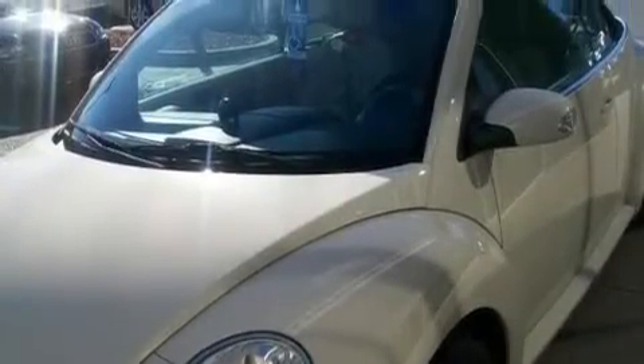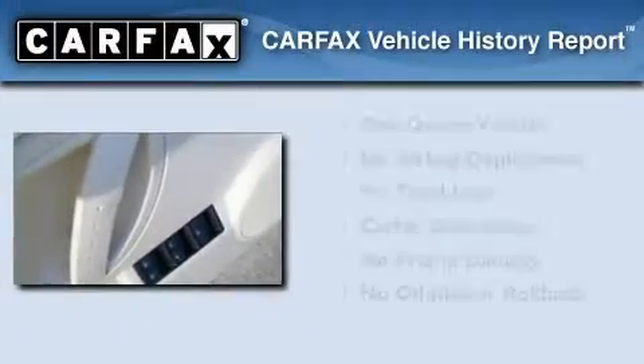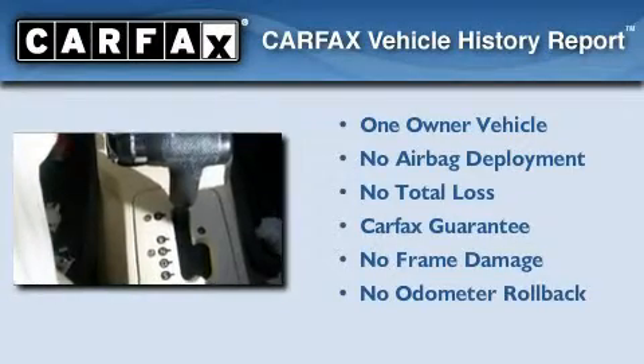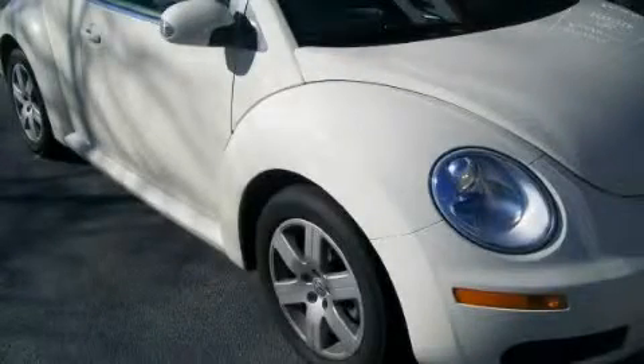With an EPA estimated rating of 30 miles per gallon on the highway, fuel efficiency is still high on the list of priorities. This Volkswagen has had only one owner and it qualifies for the Carfax buyback guarantee. We invite you to contact us today to learn more about this vehicle.